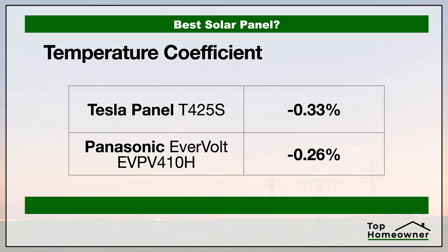Now let's take a look at the temperature coefficient. This sounds really complicated but it's not. All this shows is that as a solar panel gets hotter, it loses its ability to convert sunlight into electricity. With this number we want a figure that's closest to zero — there are no panels that are zero. All solar panels lose energy as they get hotter, but the closer to zero the less energy it loses as it warms up. As you can see here, Panasonic has the advantage.